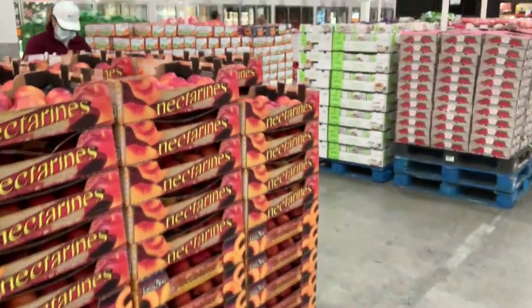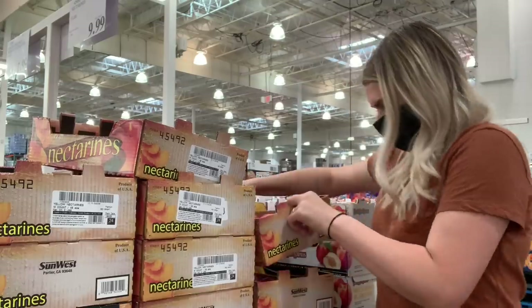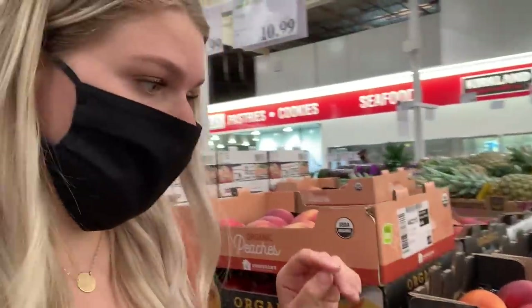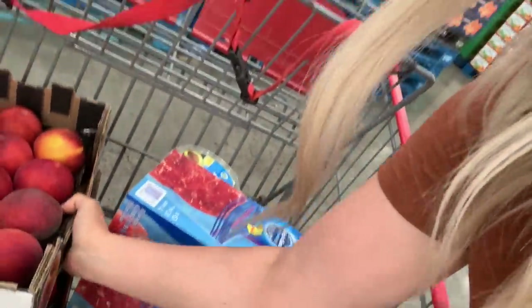Scooting right on across to these nectarines. One of you guys commented on my last Costco haul and said the nectarines were really good, so I'm going to grab some. I'm also going to grab some peaches because Logie Bear loves peaches. They don't feel soft at all, but they'll ripen on the counter so I'm not worried. I'll also grab some organic peaches — as they get squishier, they get a little bit sweeter too.